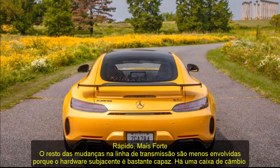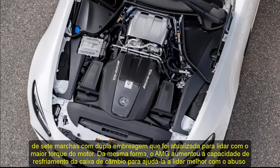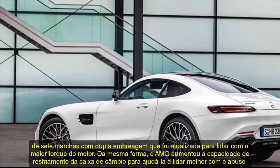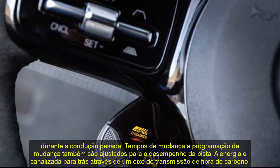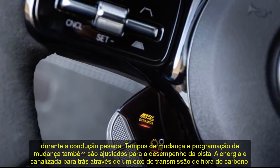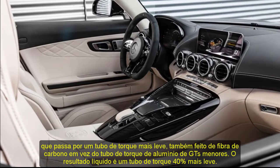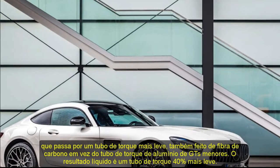It might be based on a lesser AMG engine, but this is a whole different animal. The rest of the driveline changes are less involved because the underlying hardware is plenty capable. There's a seven-speed dual-clutch transaxle that's upgraded to handle the engine's increased torque. AMG also increased the gearbox's cooling capacity to help it better handle abuse during hard driving. Shift times and shift programming are also tweaked for track performance. Power is channeled rearward through a carbon fiber drive shaft running through a lighter torque tube, also made of carbon fiber rather than the aluminum torque tube of lesser GTs. The net result is a torque tube that's 40 percent lighter.